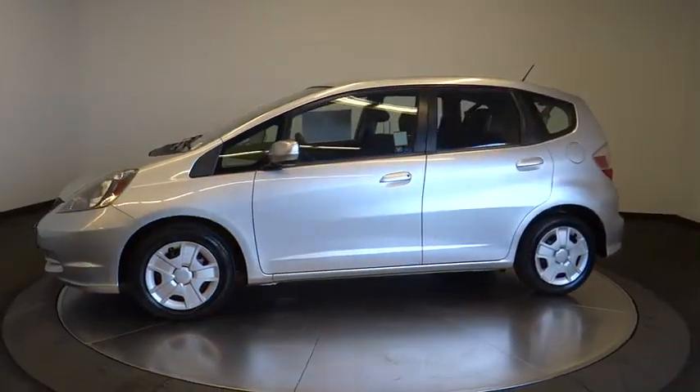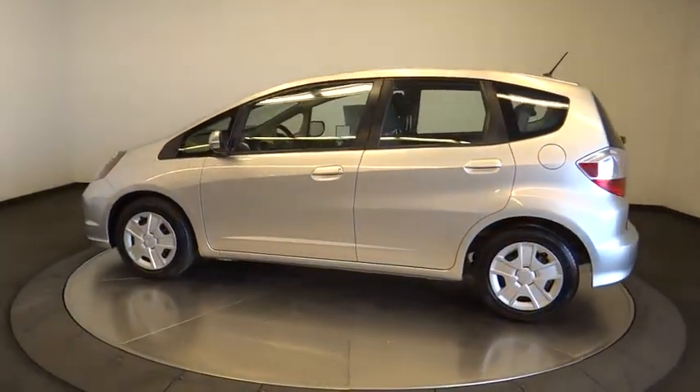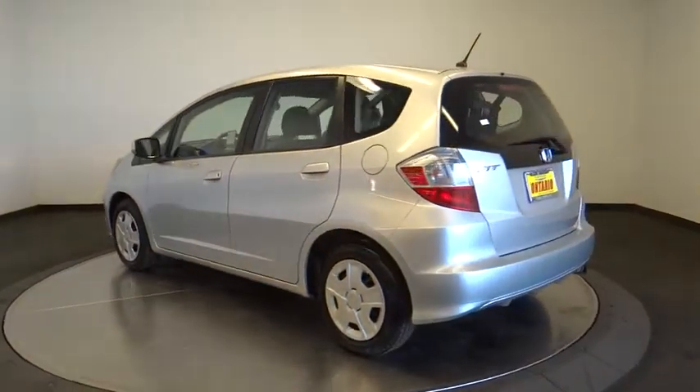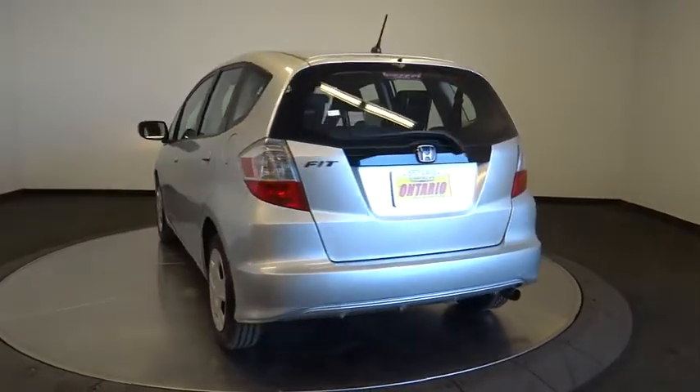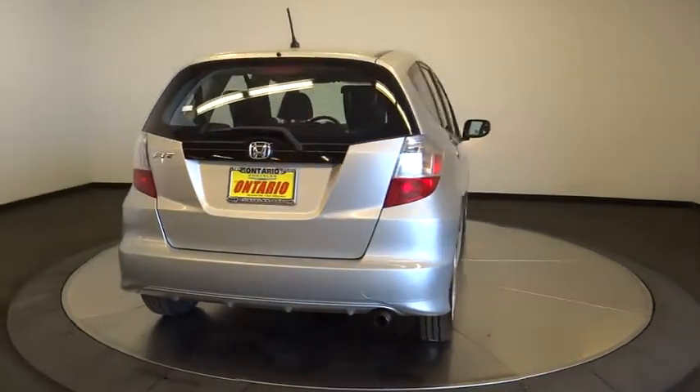Here are some of this vehicle's great options: anti-lock braking system, stability control, traction control, keyless entry, dual airbags, adjustable steering wheel, power steering, cruise control, rear defrost, and AM-FM stereo radio.